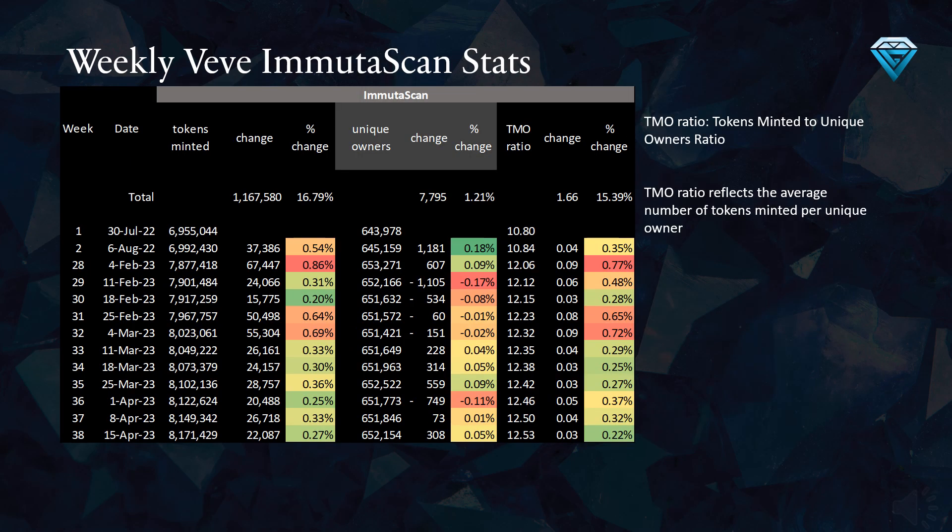This table illustrates the weekly VV and Muta skin stats on the blockchain. Examining week number 38, VV has created 22,087 new tokens and gained 308 unique owners, resulting in a tokens-minted-to-unique-owners (TMO) ratio of 12.53. We must take into account account merging, as it can cause skewed results. The TMO ratio reflects the average number of tokens minted per unique owner.